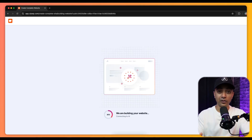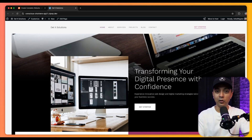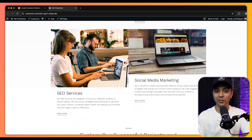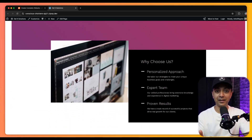You don't need to touch a single line of code or worry about design. For entrepreneurs, freelancers, or small business owners who need an online presence fast, this tool is a game changer. You get to skip the technical headaches and focus on what really matters — growing your business. The websites created are fully customizable so you can always tweak them later as your brand evolves.